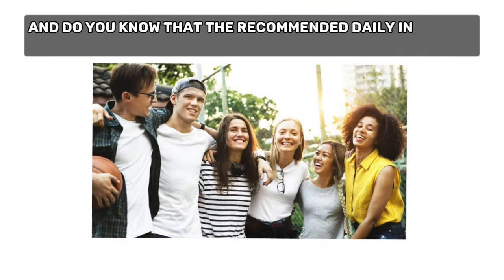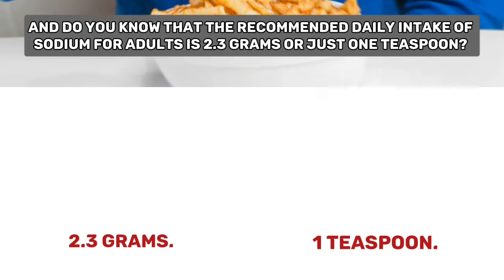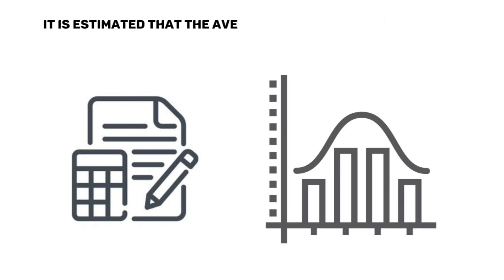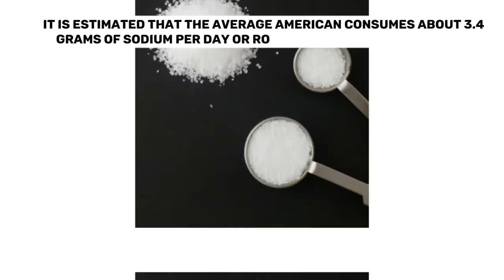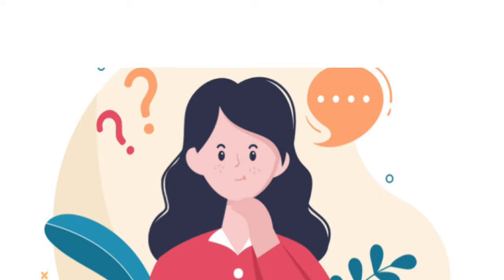The recommended daily intake of sodium for adults is 2.3 grams, or just one teaspoon. However, many people consume much more than this. It is estimated that the average American consumes about 3.4 grams of sodium per day, or roughly 1.5 teaspoons of salt. This may not seem like a lot, but it actually makes a lot of difference.